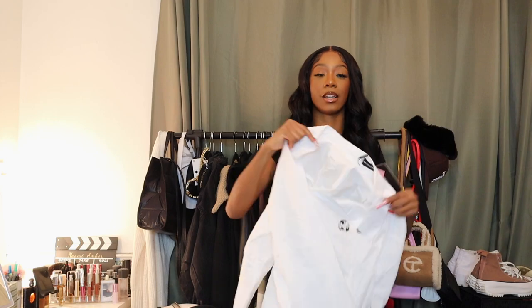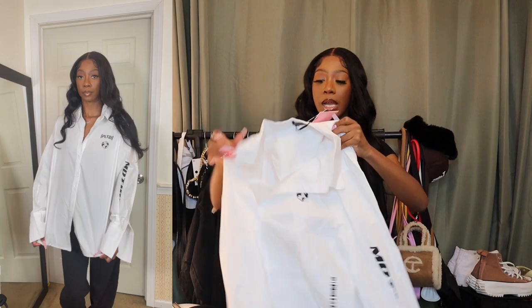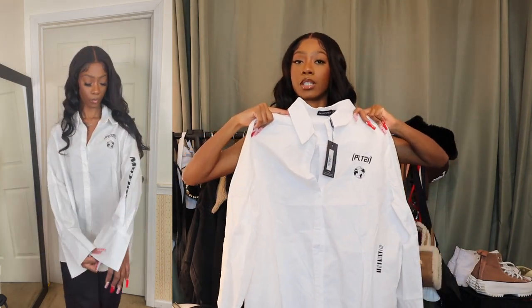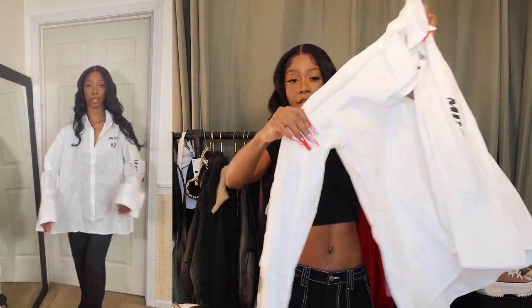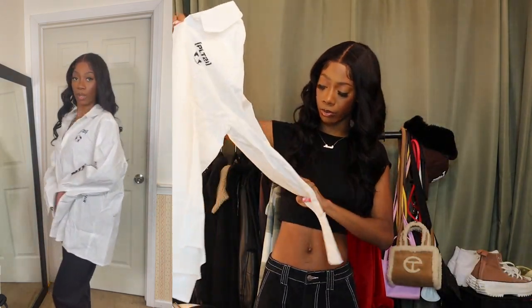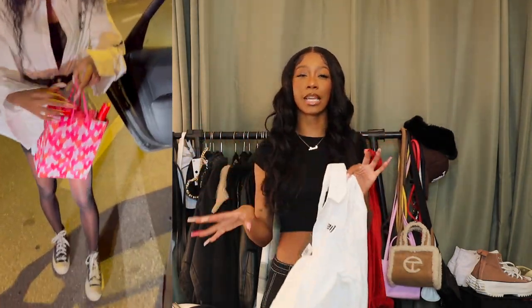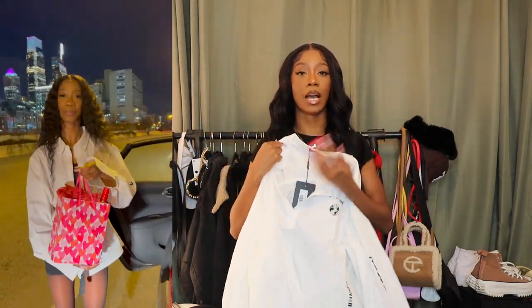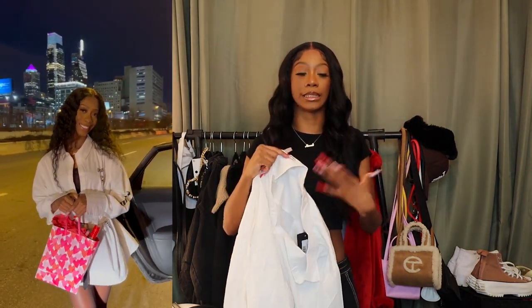The next item is an oversized button-down dress. I have a million of these, but I keep buying them. This one has a black-and-white printed logo and the word 'Emotion' printed across the arm. I had some inspiration for styling it and I can't really go wrong with a button-down dress either way.